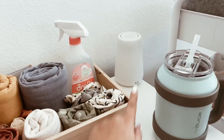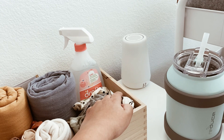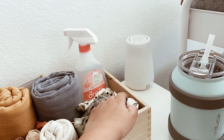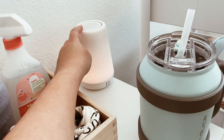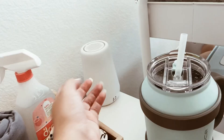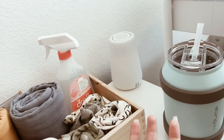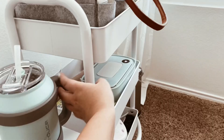Over here we have the Hatch Rest machine. I use it mainly for the light; we do turn the sound on but it doesn't really phase her. It has different colors, different sounds, and comes with an app so you can change colors, create your own, choose sounds, and set timers. It's really nice, but for us it doesn't make much of a difference. I mentioned it in my baby regrets video.